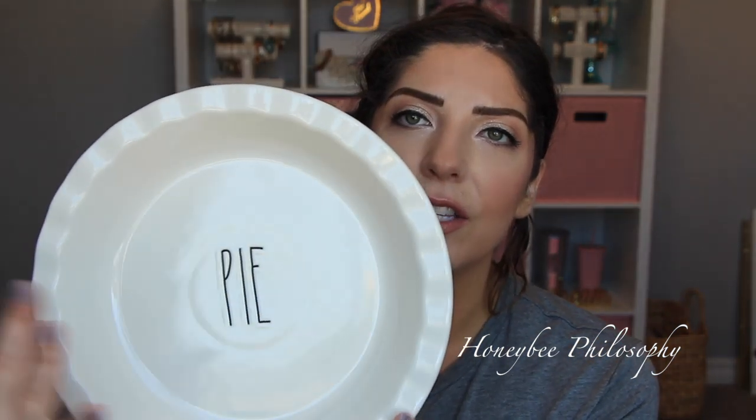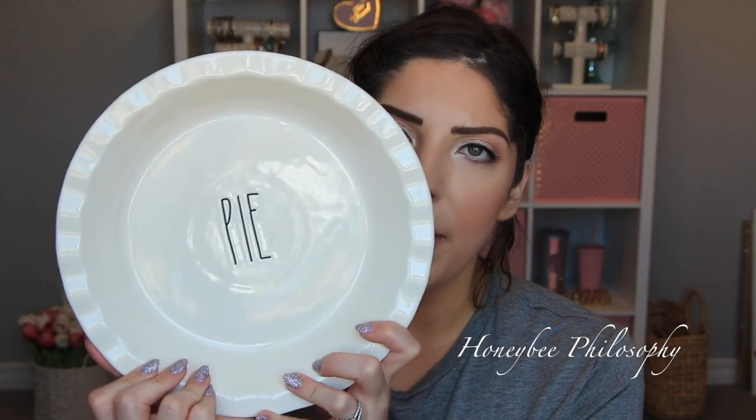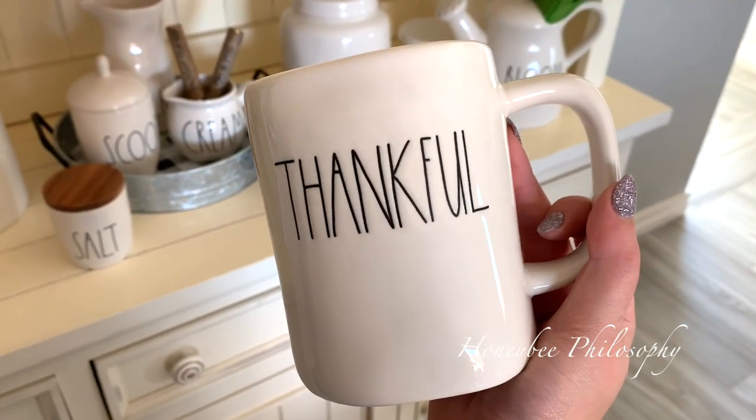Now on to fall, Thanksgiving, and Halloween Ray Dunn items. First is a pie dish that says "Pie" — I could use this all year long but I plan to use it for my fall and Thanksgiving display. I wanted to find the one that says "Pumpkin" too, but "Pie" might be even better since it's more versatile. These pie dishes are $16.99 and I found this one at Home Goods. I also have a thankful mug — it's completely white and says "Thankful" in black long letters. I'd totally use that all year long too because thankful is good for any time.